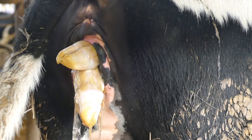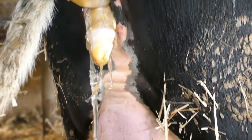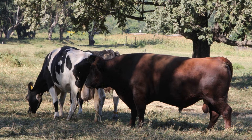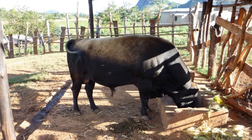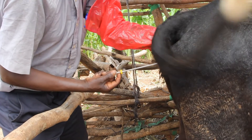AI bulls are assessed for ease of calving, and only easy-calving bulls are used for AI. Bulls are big, heavy, and some can be aggressive. There is always a risk that a bull can damage a cow, and this risk increases with bigger bulls. Some bulls can be aggressive and injure people or damage property. There is no risk of injury to animals or people with AI.